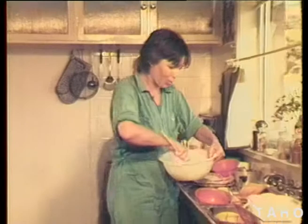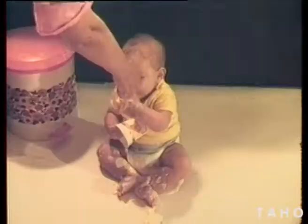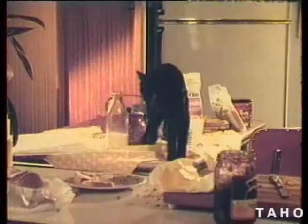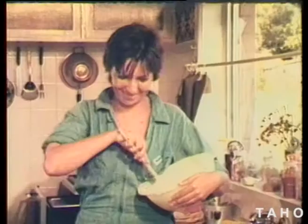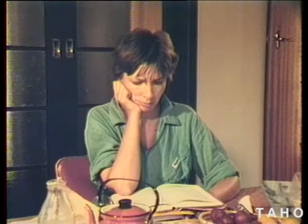I was always what you'd call a casual cook. Never much interested in housekeeping, just picked it up as I went along. I thought I was doing all right, until one day we all got sick with some stomach bug. The doctor said it was food poisoning. How could that happen in my house? I thought I'd better find out.